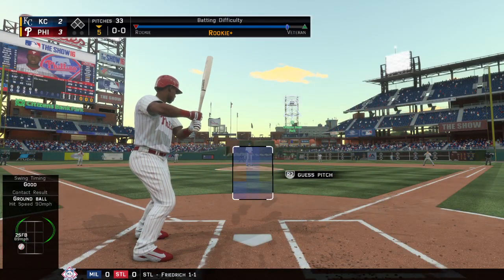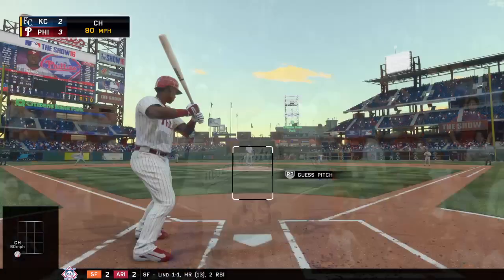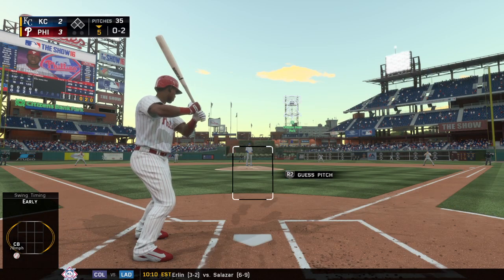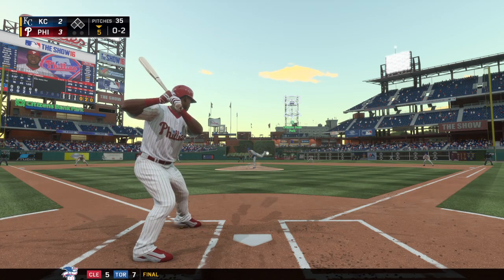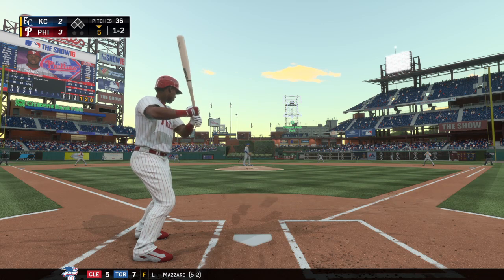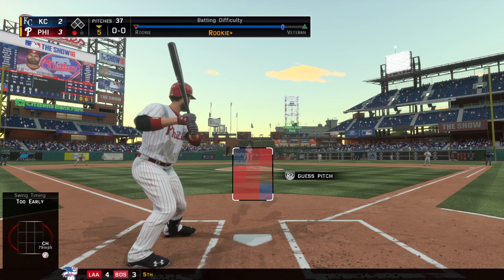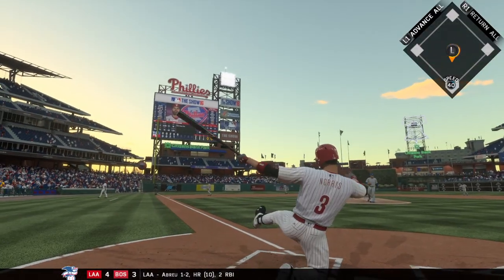Mike Franco comes to the plate to start the bottom of the fifth. Started to go around but ruled strike one. Swing and a miss — 0 and 2. Changeup swung on and missed for the first out. He's been like a cat with nine lives out there — normally when you give up three home runs you're in big trouble, but luckily they've been solo homers, so he's kept them in the ballgame. Another swing and a fly ball.